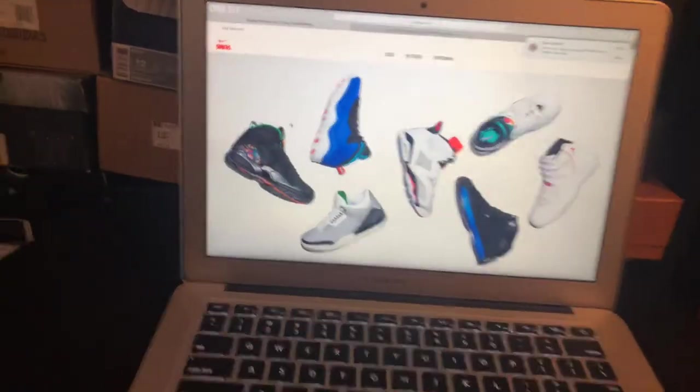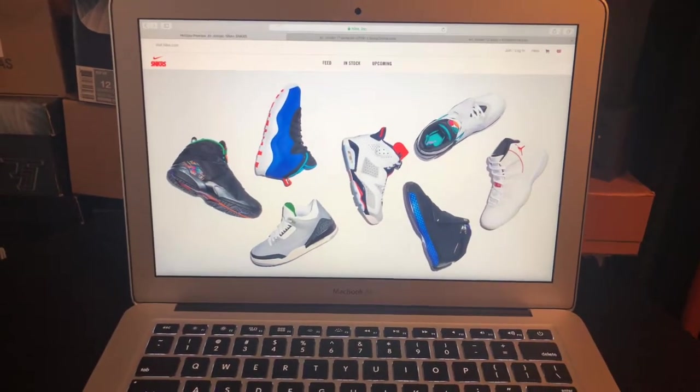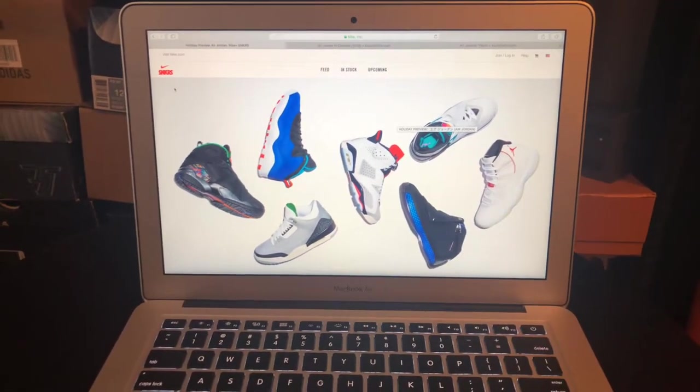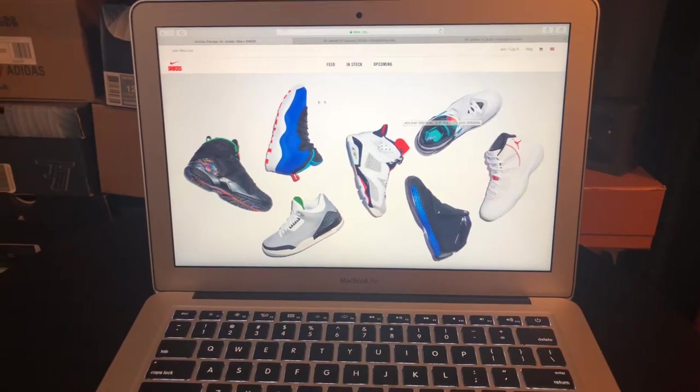We're gonna be taking a look first off today pretty much on the Nike sneakers app. If you do not have the app — and I'm pretty sure if you are a sneaker head in general you probably already do have the app — but if you don't, definitely go to the Google Store or Apple Store and download the Nike sneakers app.